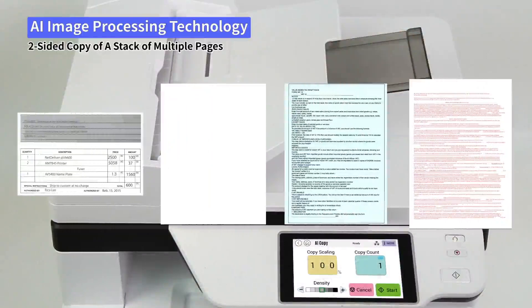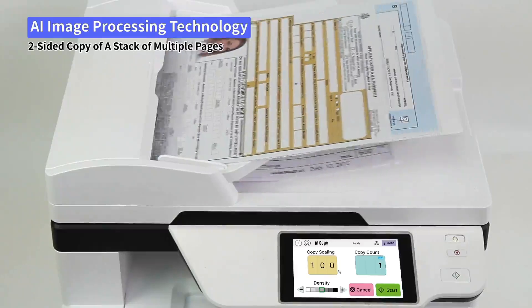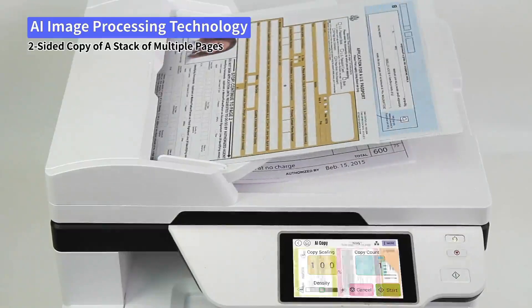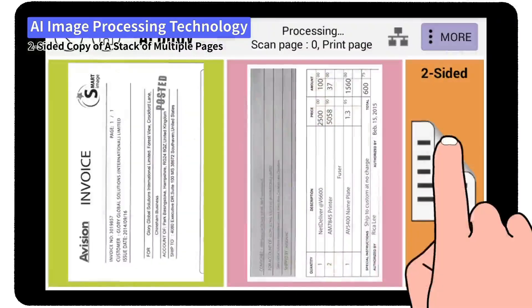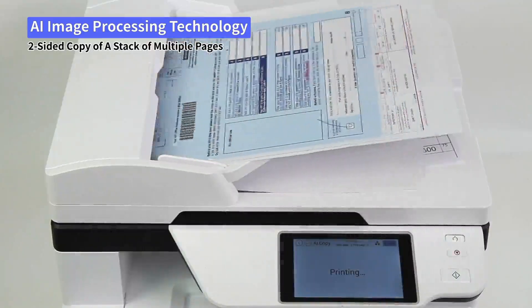When copying a two-sided document, even if the image is skewed, it can be straightened with built-in deskew, cropping, and auto orientation functions. Simply click the two-sides option on the preview screen to complete the copy.